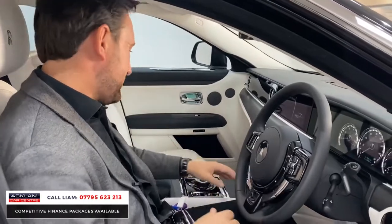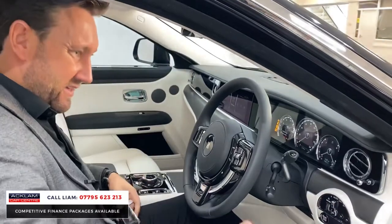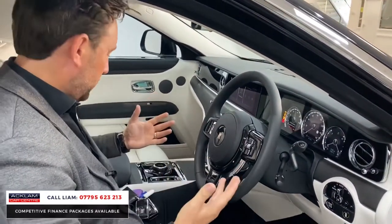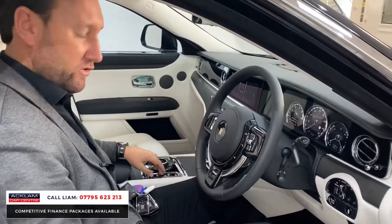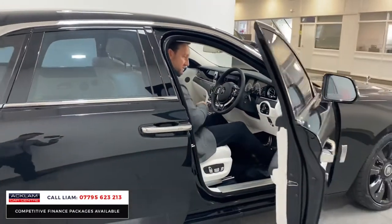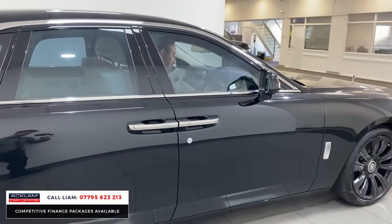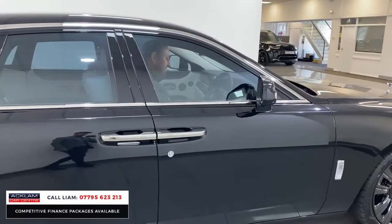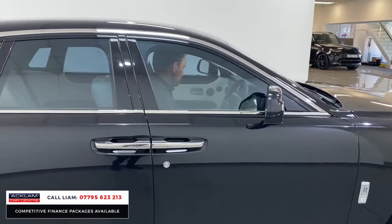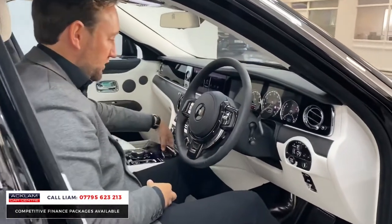It is absolutely beautiful. The car's all keyless, it's soft-closed doors. Look at the way you shut the door — there's a little button in here, you just press the button and you're certainly not having to do a lot to shut the door. It's little things like that which I just love on a Rolls-Royce.